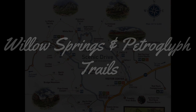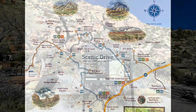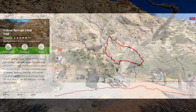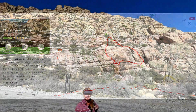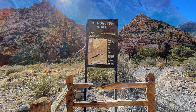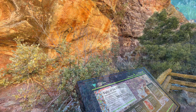Next up are Willow Springs and Petroglyph trails. The parking option for this is Willow Springs, which has bathrooms and picnic tables — it's a great place for a picnic lunch. The hike itself is an easy one-to-one-and-a-half mile loop hike along the bottom of a ridge and back up the other side, along with a short detour at the trailhead to see a small group of petroglyphs. This is one of the easiest hikes in the park.